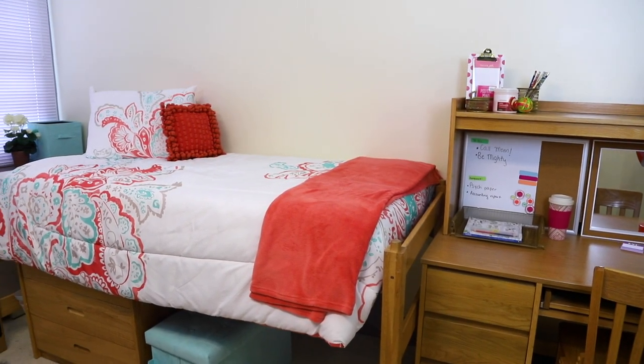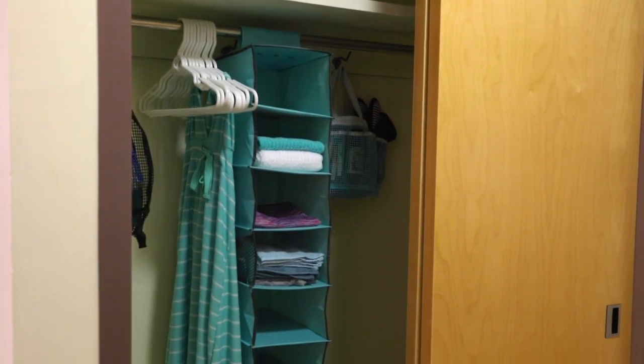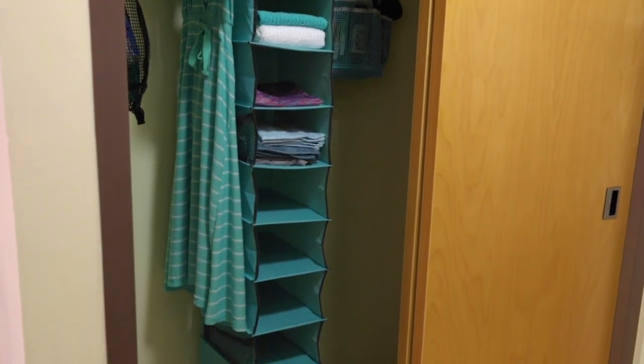Each room comes with a bed, a desk, a dresser, and closet space for each student, and the beds are customizable.